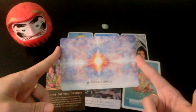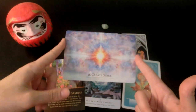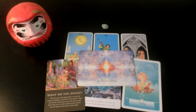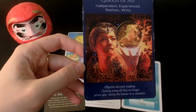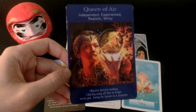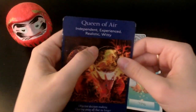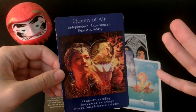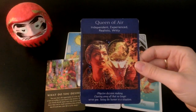We are anxious to give you what you want — we want to give you what you want like yesterday. There is no timeline for this — let's go. We have the Queen of Air: objective decision making, clearing away all that no longer serves you, seeing the humor in a situation. I do think you've been taking this situation very, very seriously and you need to find some clarity. Your negative thinking is actually unrealistic — why wouldn't you have these things? You're an incredible person.